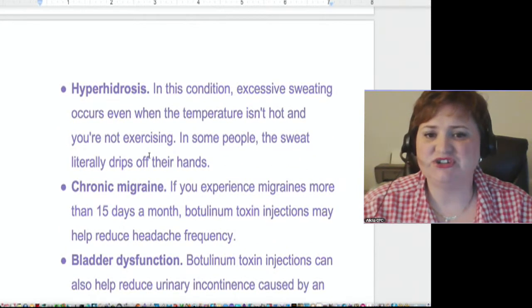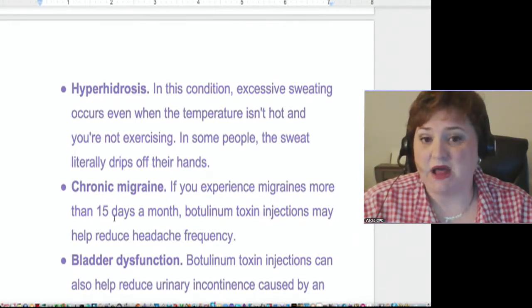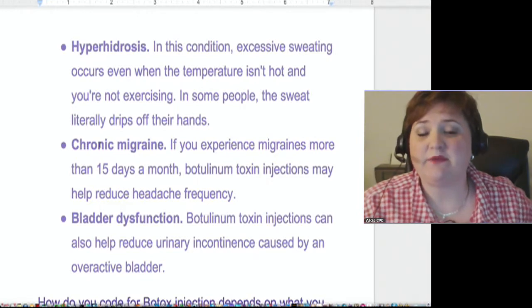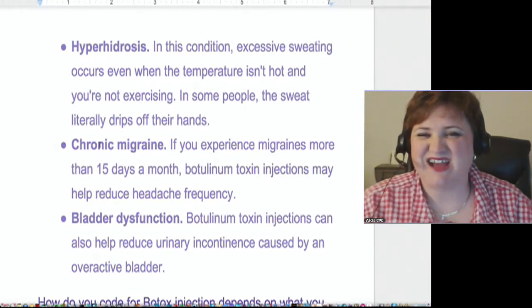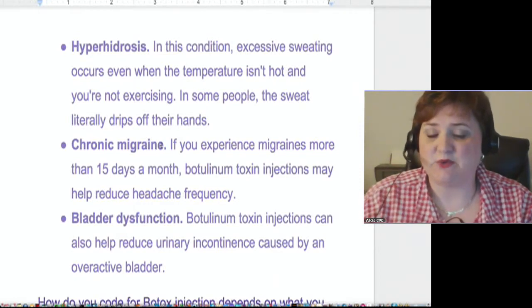Another thing that Botox is used for is chronic migraines. To classify for chronic, it makes a note here to say 15 days in a month. There are all different types of migraines — for example, 15 years ago I was diagnosed with having migraines, but I don't have migraines like other people. My migraines are kind of like an ice cream headache, but I have all the other signs and symptoms where I get blurred vision, dizziness, and ringing in my ears for days. Whereas my son, who has epilepsy, when he gets a migraine he has to throw up and wants to be cocooned in a dark area with no sound, no light.